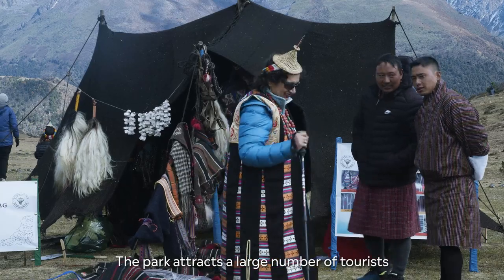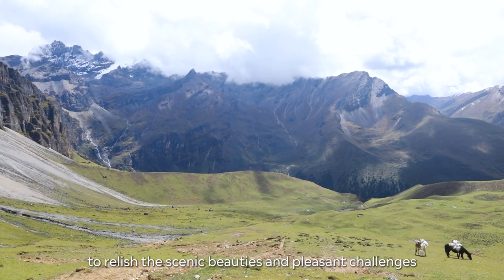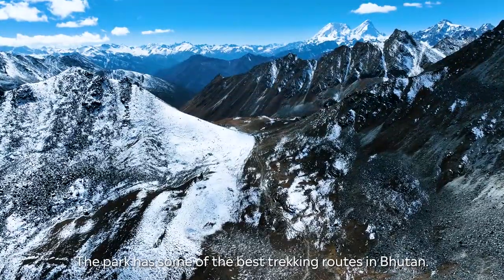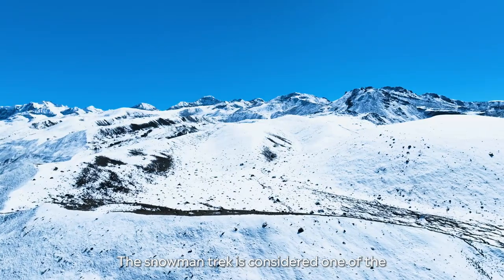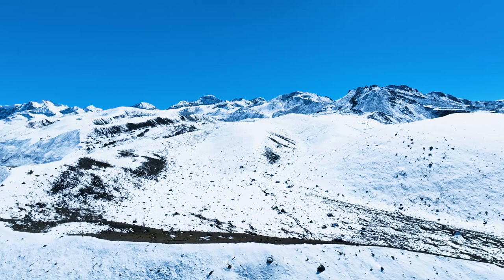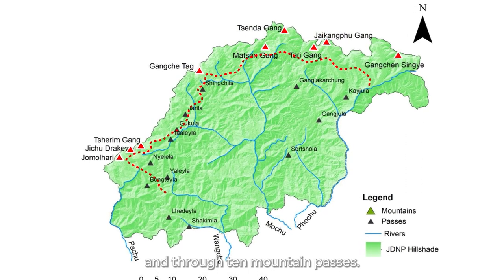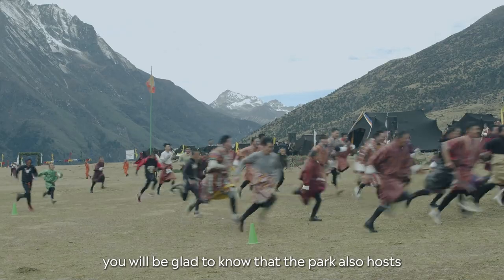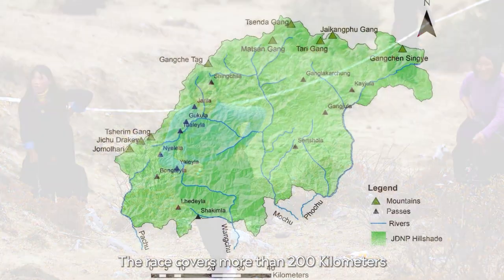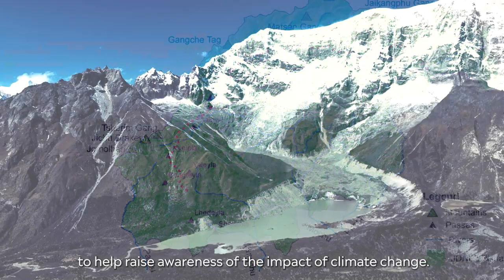The park attracts a large number of tourists who enjoy nature and trekking through the park's alpine region to relish the scenic beauties and the pleasant challenges rendered by the high mountain passes and snow-capped peaks. The park has some of the best trekking routes in Bhutan. The snowman trek is considered one of the most difficult treks to complete and takes almost a month to finish, taking you to some of the remote places in Bhutan and through 10 mountain passes. The park also hosts a marathon every year called the snowman race, which covers more than 200 kilometers through the mountainous terrain to help raise awareness of the impact of climate change.